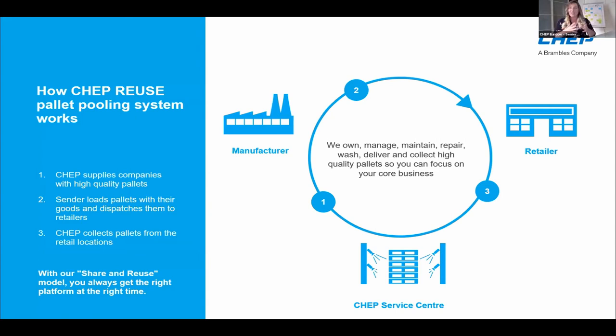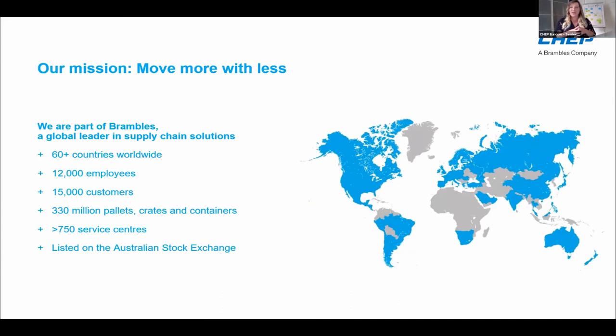You might have seen the blue pallet. CHEP provides companies around the globe with pallets — we collect them, we send them, and we make sure all goods are transported. We are seen as a hidden champion, but we are quite recognized as a sustainable leader because all our pallets are shared and reused. As part of the Brambles Group, we are a global leader in supply chain solutions.